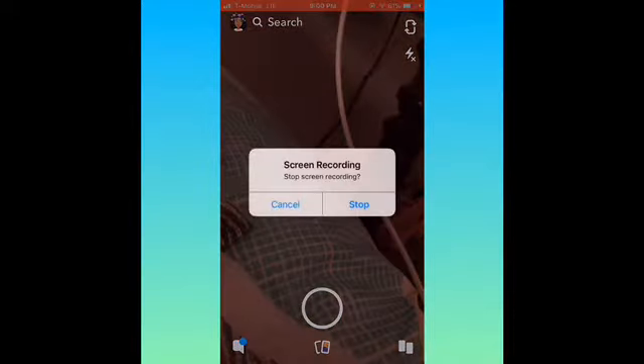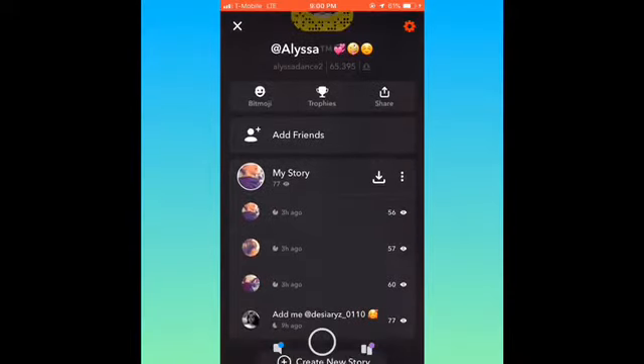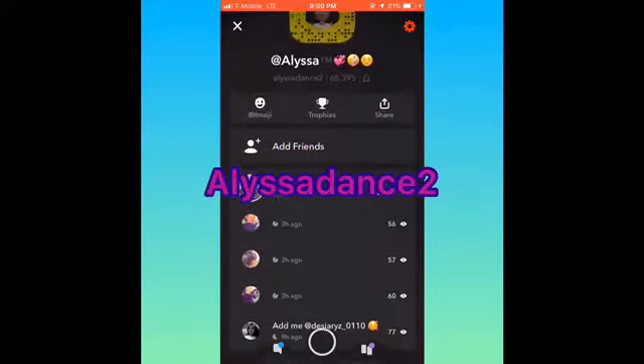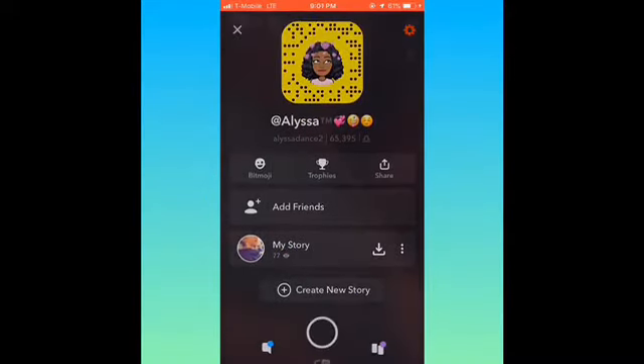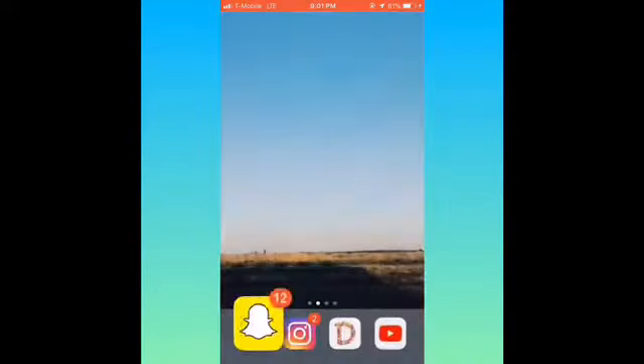My Snapchat is always in the description. I post frequently — like daily — what I'm doing throughout the day. And I'll add y'all back, by the way.